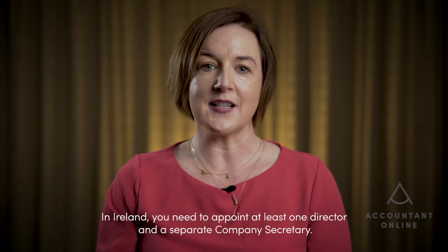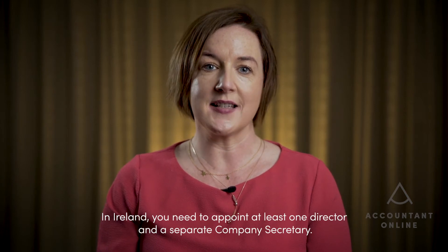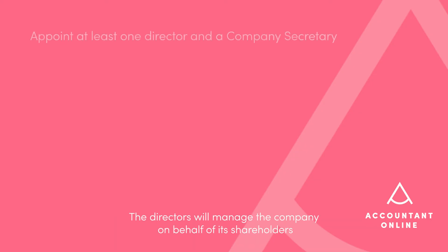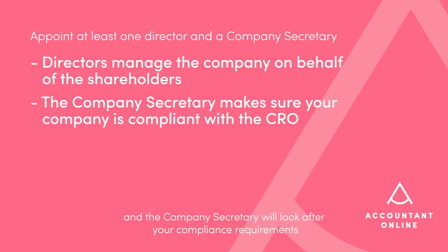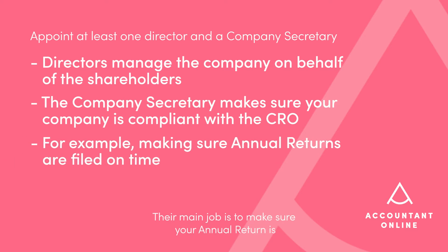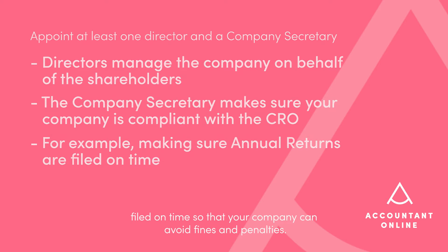In Ireland, you need to appoint at least one director and a separate company secretary. The directors will manage the company on behalf of its shareholders, and the company secretary will look after your compliance requirements with the Company's Registration Office, or CRO for short. Their main job is to make sure your annual return is filed on time so that your company can avoid fines and penalties.